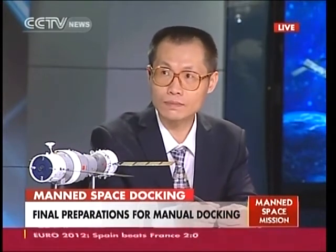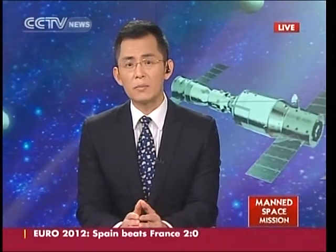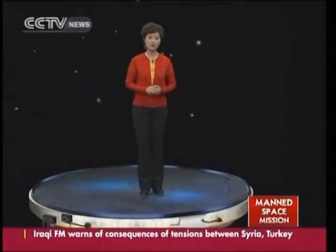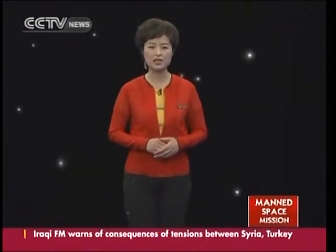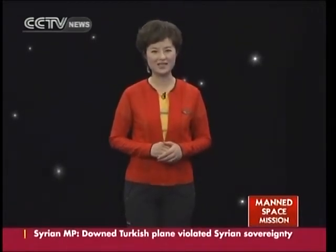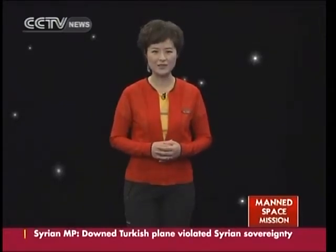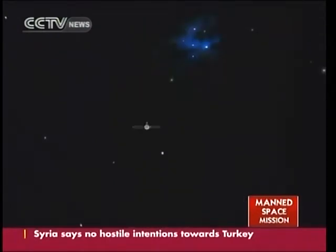Now we have a virtual reality illustration from our sister channel, CCTV News in Chinese, showing how the manual docking will take place. The manual docking is illustrated with the united vehicles: Shenzhou 9 and Tiangong 1.